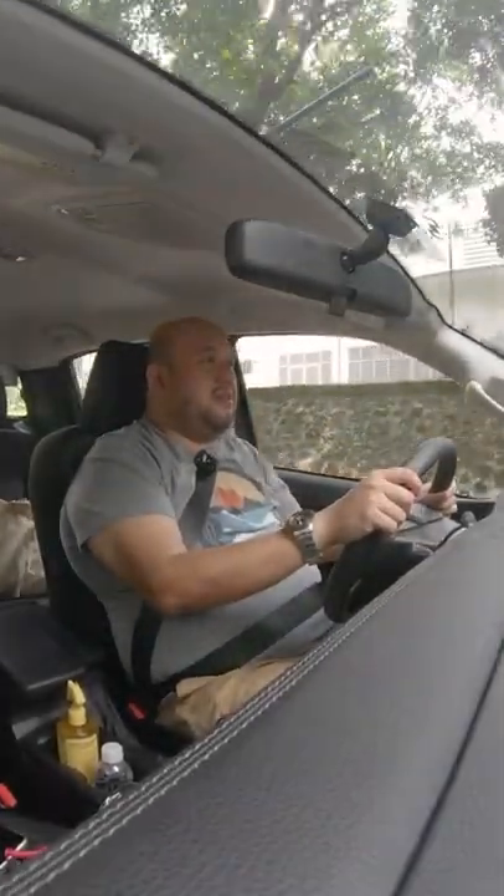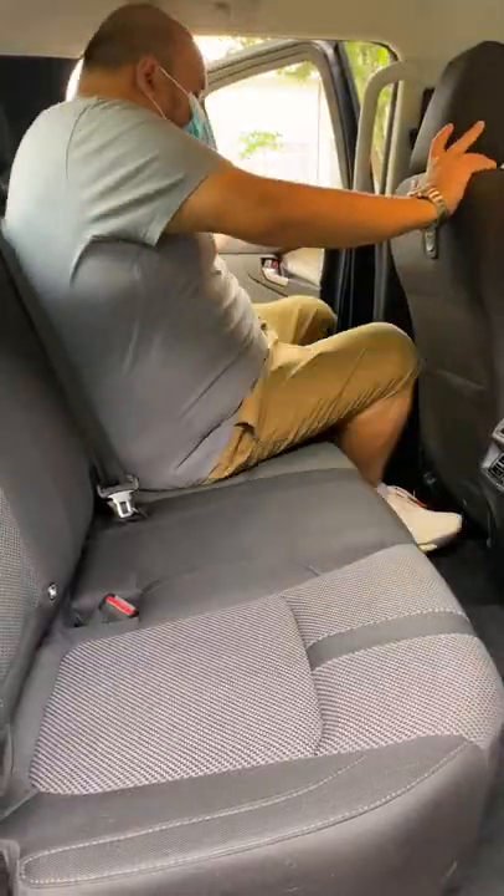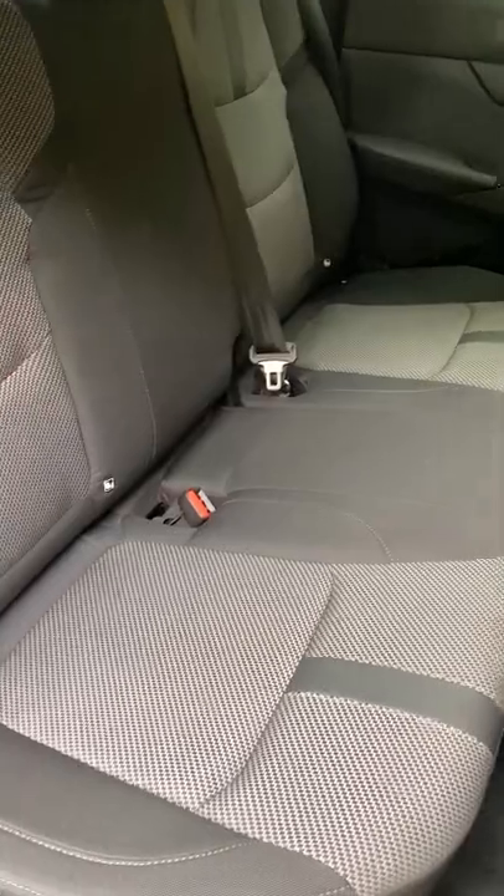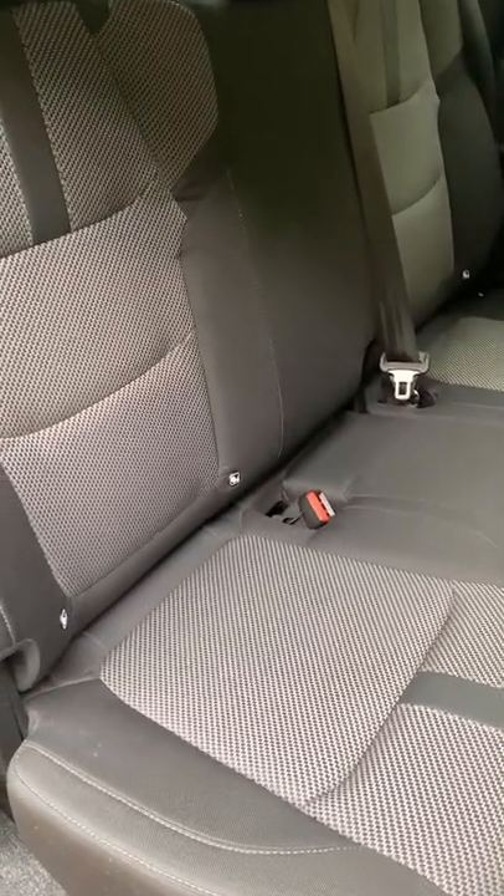I was able to try the back seat yesterday, and even with the front seat adjusted to my 5'11" height, the rear space is quite roomy and comfortable, although the rear seat itself is a bit short.